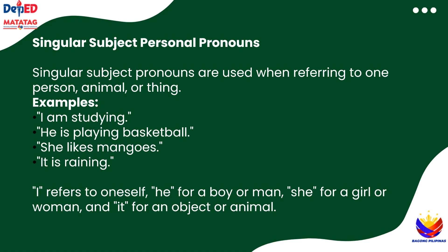First, let's talk about singular subject pronouns. These are used when we're talking about just one person, animal, or thing. Here are some examples. I am studying — that's me talking about myself. He is playing basketball — that's about one boy. She likes mangoes — that's for one girl. And it's raining — that's about one thing, like the weather.